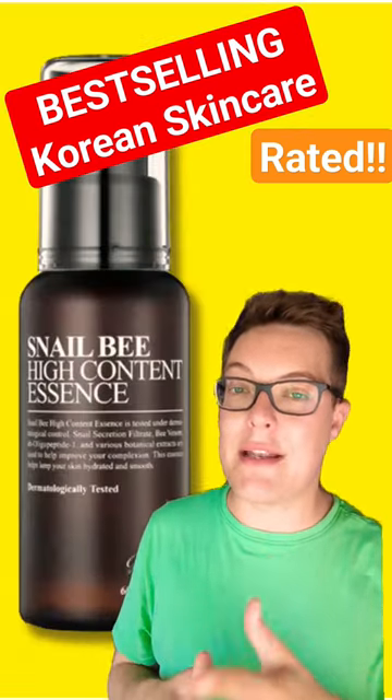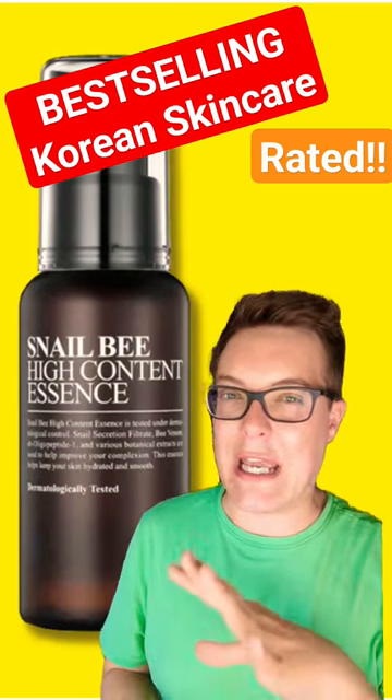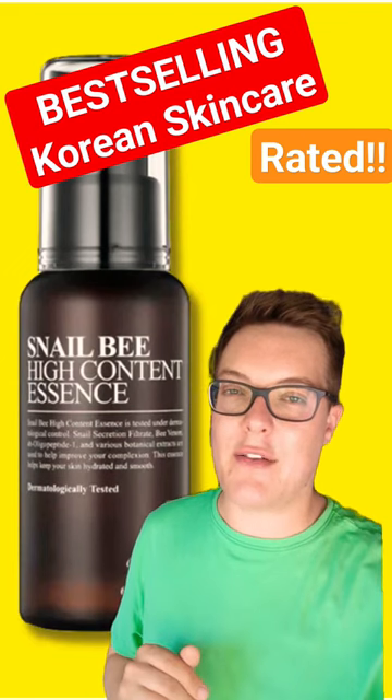In number 2, we have yet more snail — this time the Benton Snail Beet High Content Essence. I actually prefer the COSRX one. This is quite tacky on the skin, so I'm going to give this like 5 out of 10.